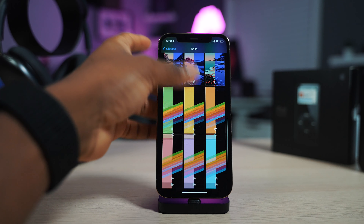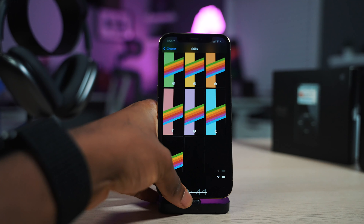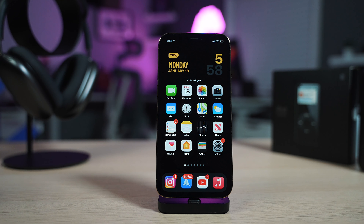Do the same thing with the icons. I'm going back to my all-black wallpaper. I feel like at night, it just feels like you're holding an all-screen display.